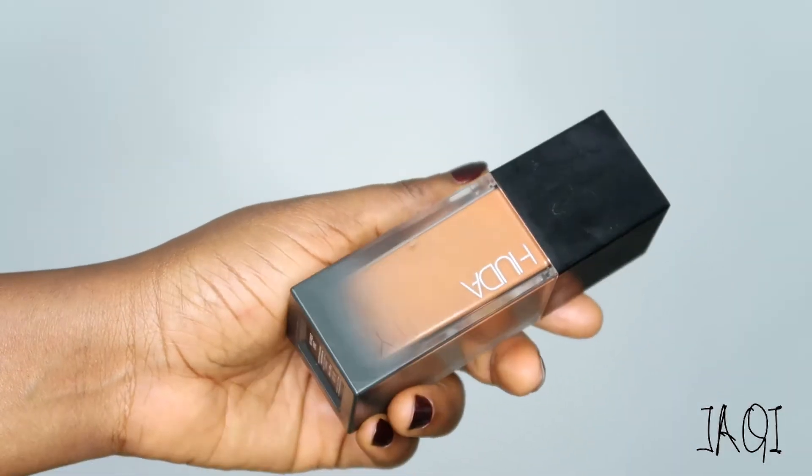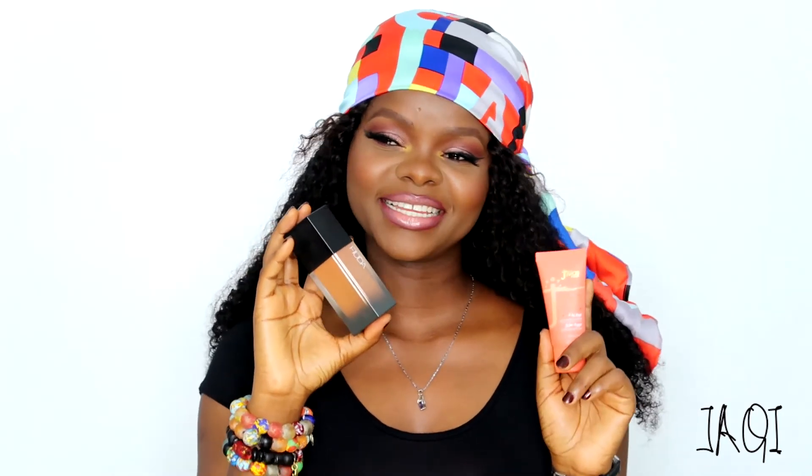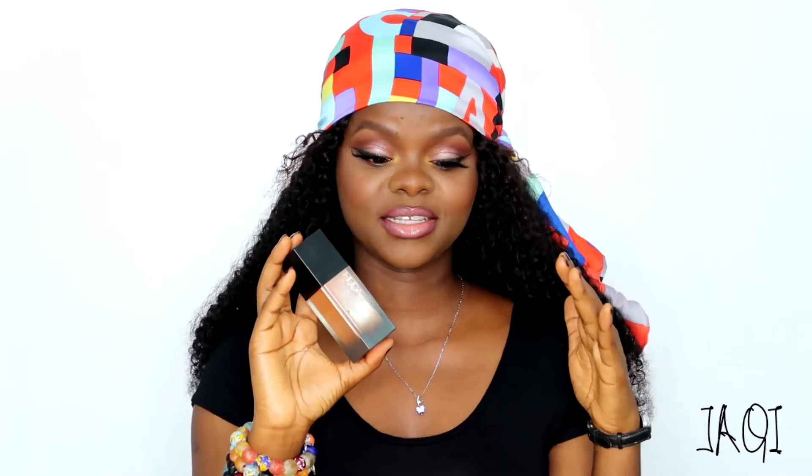Next up is my Huda Beauty Faux Filter Foundation. This foundation is what the Juvia's Place is supposed to be but isn't quite, in my opinion. They're both a thicker consistency, but this one is definitely more long lasting than the Juvia's Place. I have a couple of these in my kit. It's a bit on the high side — it's about $40 — but it's worth it because a little goes a very long way and you'll be using it for a while. The coverage is amazing too; your skin is going to look flawless — literally full filter.